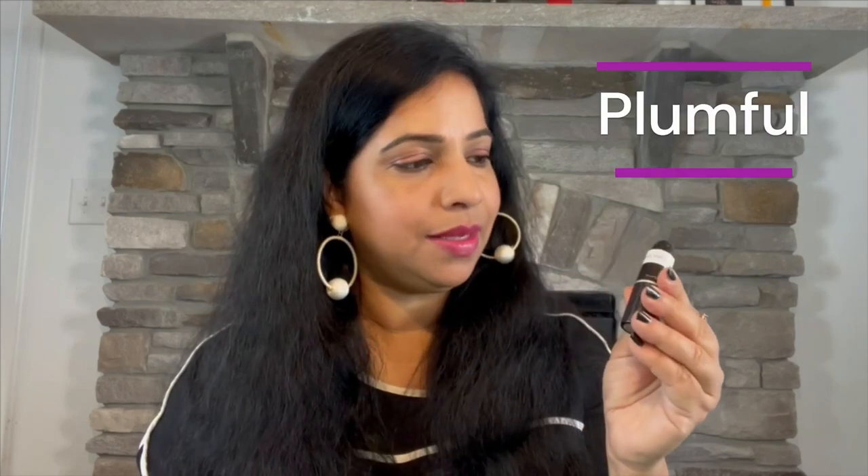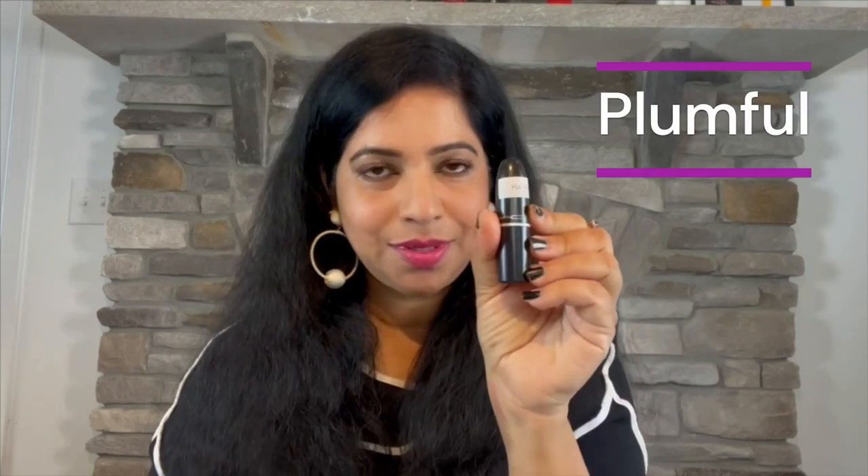Now let's get to the swatches and review. The first category is the Lustre formula. Like I said, it's been discontinued, but you might still find these lipsticks on Amazon. First up I have Plum Full — I've labeled my lipsticks for easier visibility so I can grab them easily.